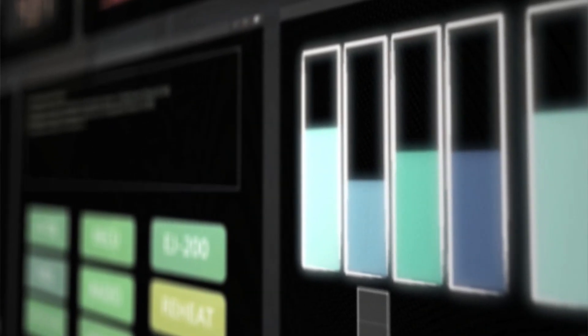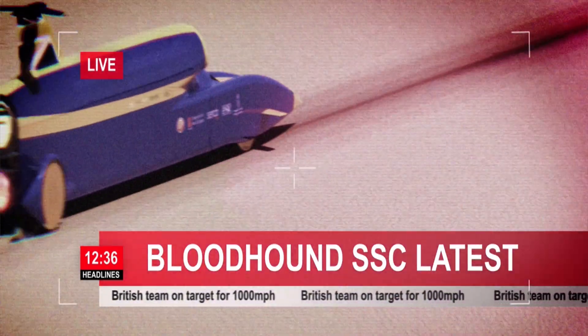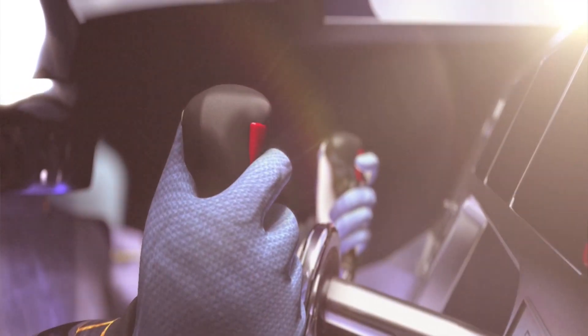This is where it will all be controlled from, and also where all of the data and all of the live video feeds will come back to, so that we can share it with our engineers out on the pan, but also share our adventure with the hundreds of thousands of people and school children back home in the UK and South Africa.